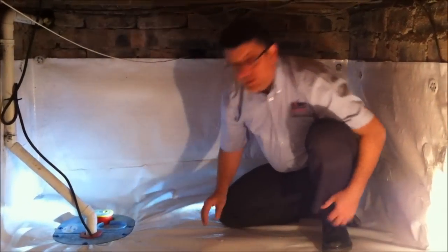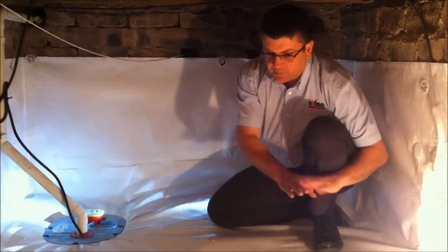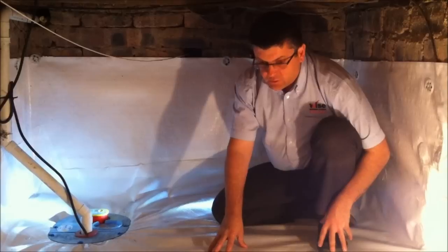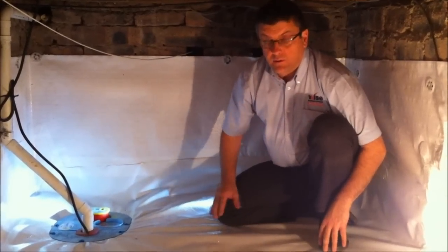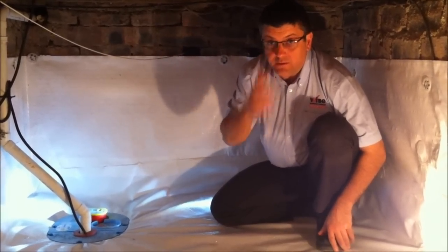That's a unique feature of one of our pumps. The clean space system has a drainage mat below it to allow the water to run, and also insulation called TerraBlock which will help with the relative humidities and insulation qualities within the house.